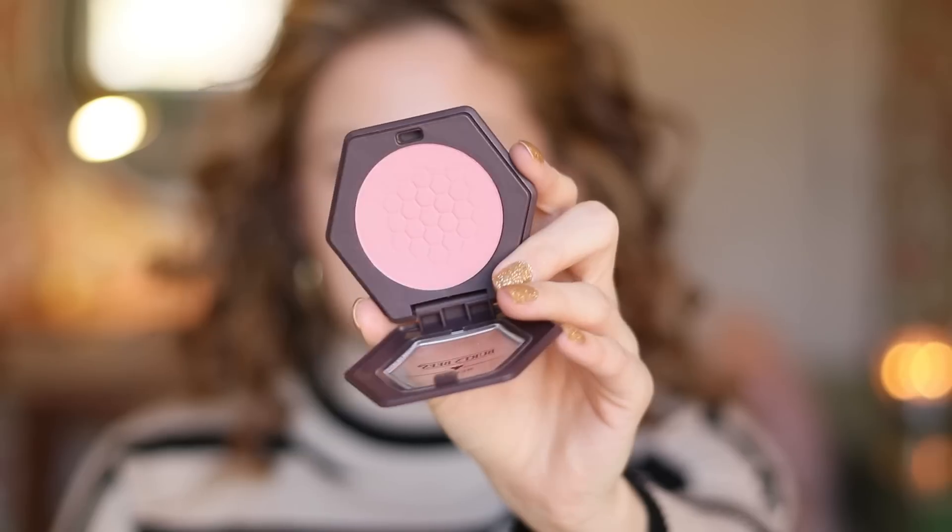This first one is the Burt's Bees Blush. I've actually tried this before, but I was recommended the shade Shy Pink. I used to have Toasted Cinnamon when that one was super viral, and it just wasn't the right shade for me, so I didn't love the blush at the time. I am on a no-buy, but I've been wanting this one for a while — it's been on my list. I saw Stephanie Leda using this color in a video and it was so pretty, so I did break my no-buy for this one.